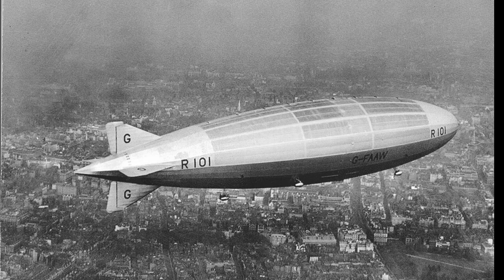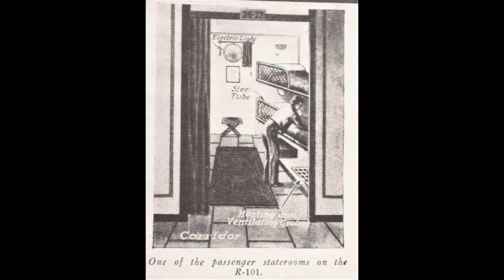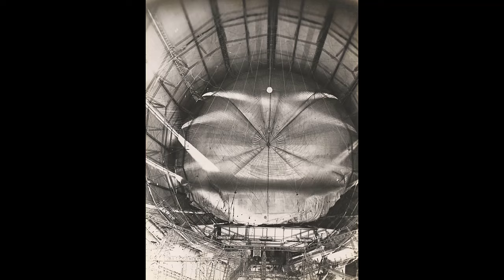Unfortunately, as we all know, it was almost exactly a year later, on the morning of the 5th of October 1930, when the ship was tragically lost on her first intercontinental flight to India. In the past we've only been able to guess what it was like to be on board, studying the plans and imagery from grainy photographs of what it would be like to travel on the ship.